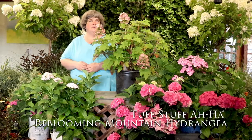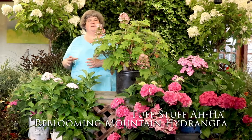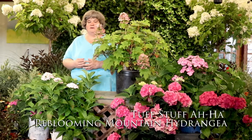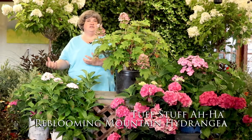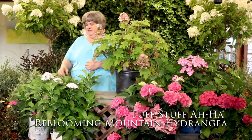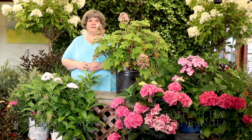I kind of like the lacecaps — there's something different about them in the garden. We've all seen the larger ball flowers and they can be showy. But if you're looking for something different, or you don't like how hydrangeas droop with the heavy ball flowers, look at some of the lacecap flowers. They're quite interesting.